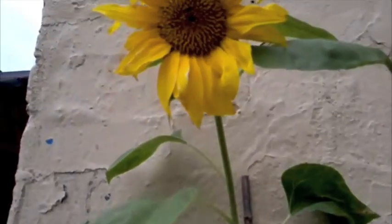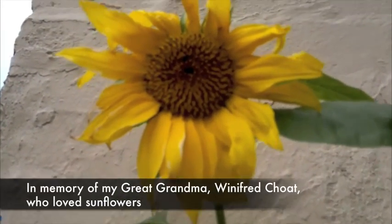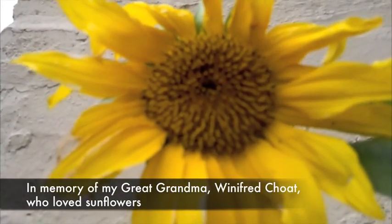Thank you for watching part one of my Sunflower Diary.